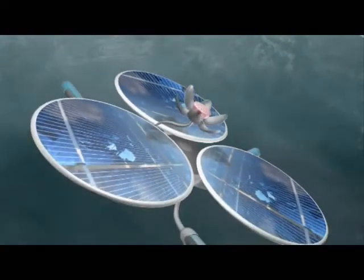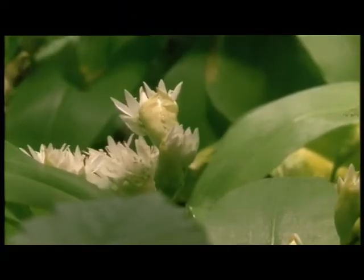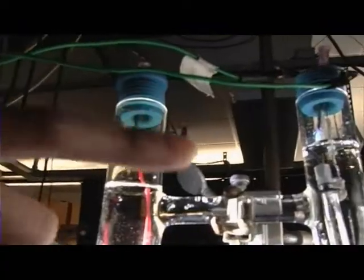Thousands of scientists around the world are working to unlock nature's technologies. This week's Nature Inc. assesses biomimicry, where nature meets high tech.